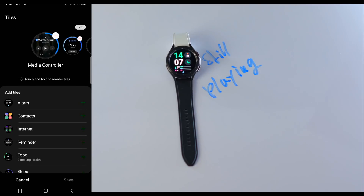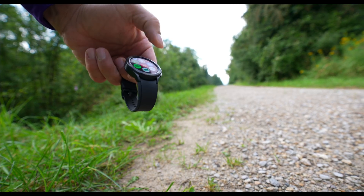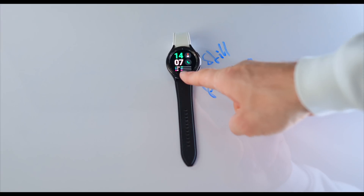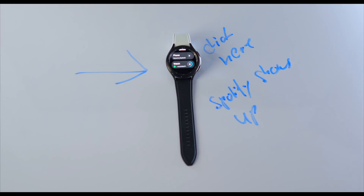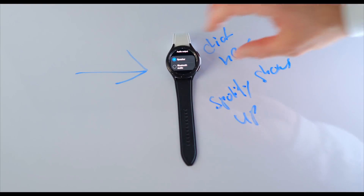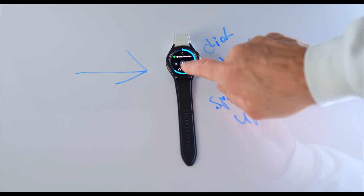In your tiles you have something called media control, and that is not new — it was here before. However, I found a way that lets you take full advantage of using Spotify via your media control. Once I open my media control, you can see I have my Spotify playlist in here. I click on the watch icon at the top and you can see the media playback device is set to watch, which includes my Spotify account. Going back and pressing play, it will automatically play via your watch speakers, but you have the option to connect your headphones if you want — all via the media control interface. You can control your volume up and down, skip a song, pause, press play again — all from one tile.